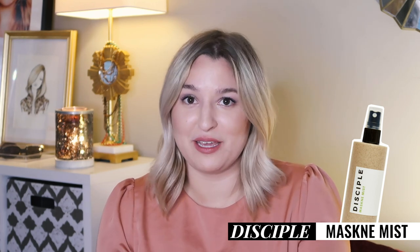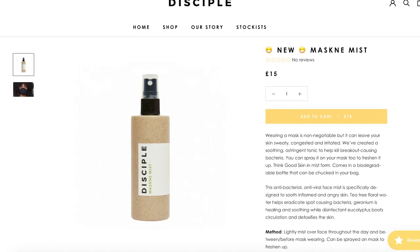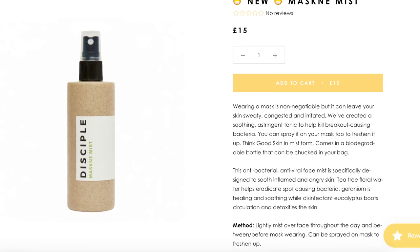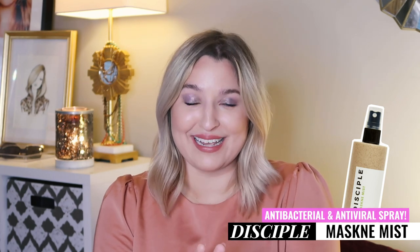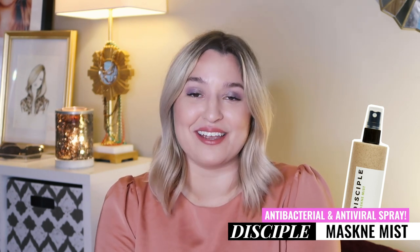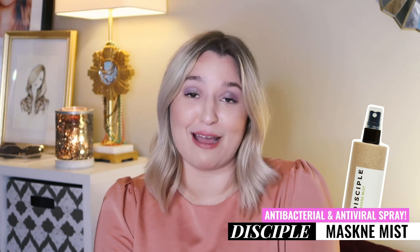The next product is called Maskne Mist. This is a new product I saw on Disciple's website, so I don't think they have it on Beauty Bay or Cult Beauty yet but it should be coming soon. This mist is antibacterial and antiviral, they say, and it's supposed to soothe angry skin and help prevent those breakouts from forming. While they are definitely capitalizing on the pandemic, I actually find this product to be very intriguing and would like to try it.